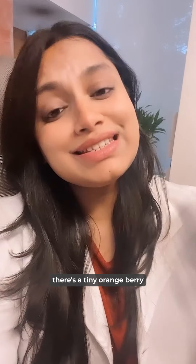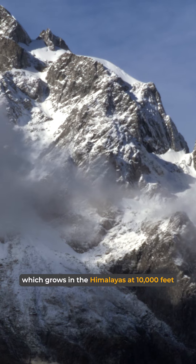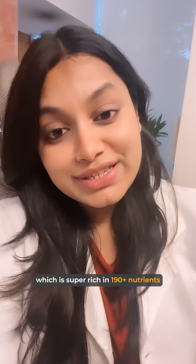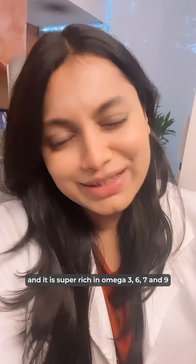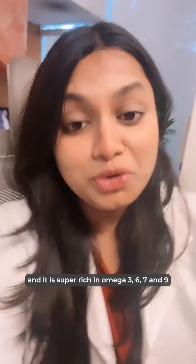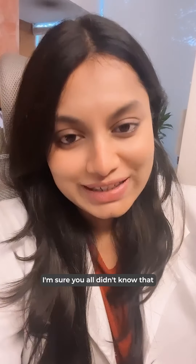What if I tell you that there's a tiny orange berry which grows in the Himalayas at 10,000 feet, which is super rich in 190+ nutrients and rare antioxidants? It is 100% vegan and natural, and it is super rich in omega-3, omega-6, omega-7, and omega-9.